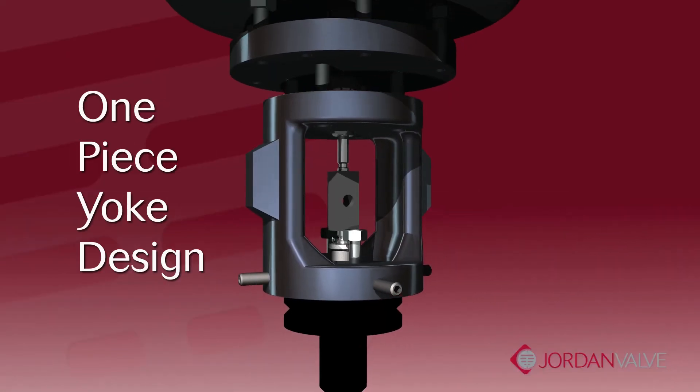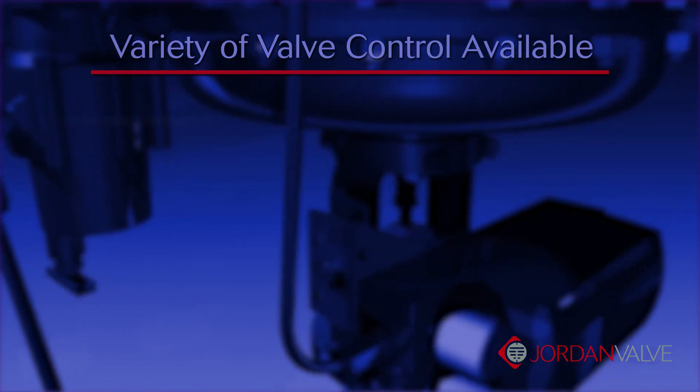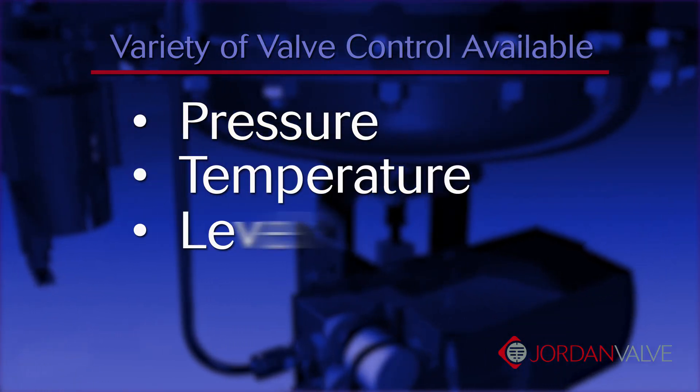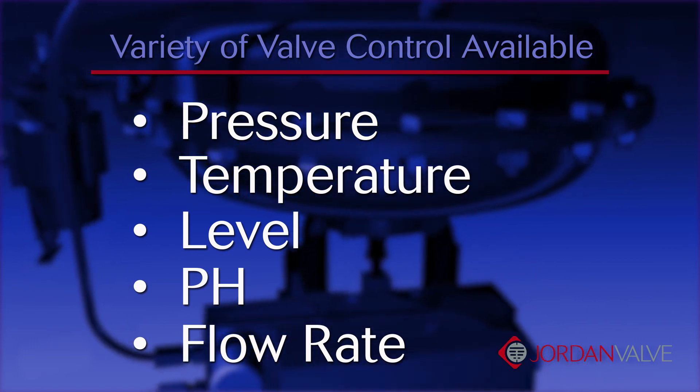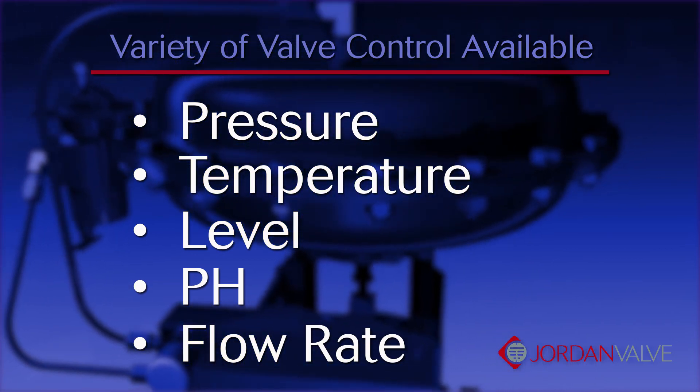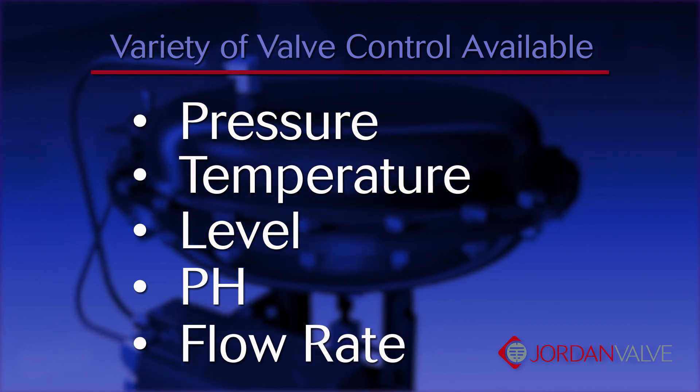In addition to actuator flexibility, you have the versatility of equipping the Mark 75 with any sort of positioner or valve-mounted accessories. Whether you're trying to control pressure, temperature, level, pH, and flow, you can count on the Mark 75 and your Jordan representative to assist you with the right accessories to meet the needs of your application.